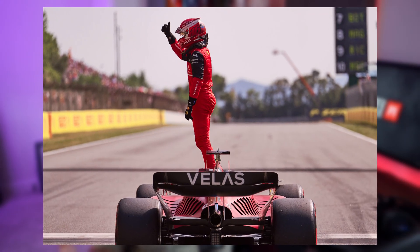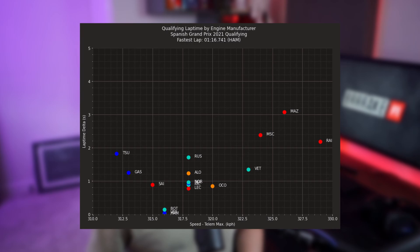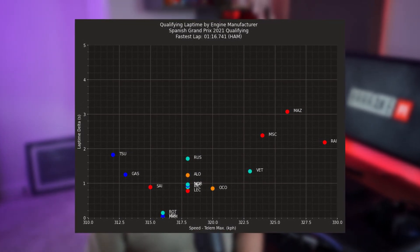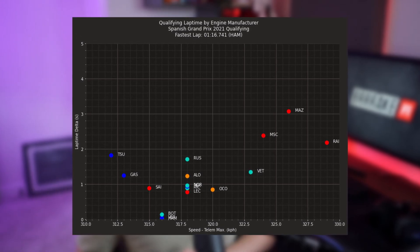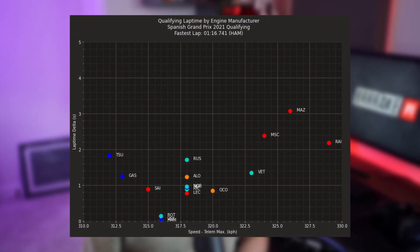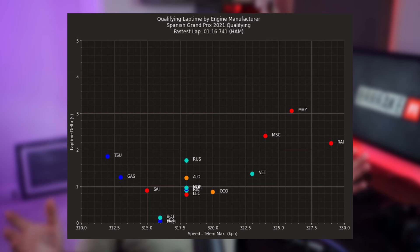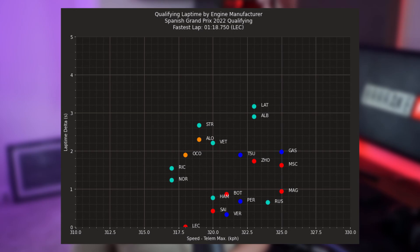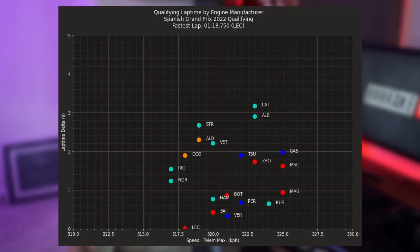For example, mid to high downforce circuits, the straight line speeds are very similar to 2021. Take Barcelona: here's the 2021 speeds and lap times. This chart is simply a representation of lap times and top speeds — looking left to right, you can see that the range is about 310 to 330 kph, and the points closer to the bottom have a faster lap time. Looking at Barcelona 2022, the average speed is pretty similar, but everybody just kind of ended up in a smaller window.